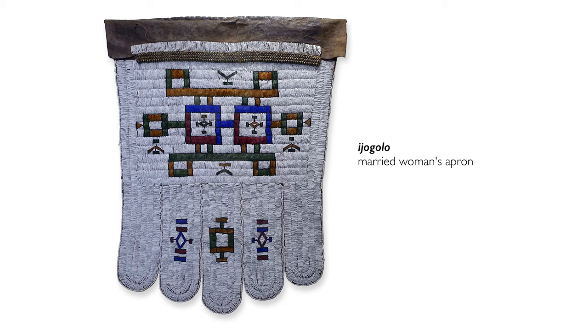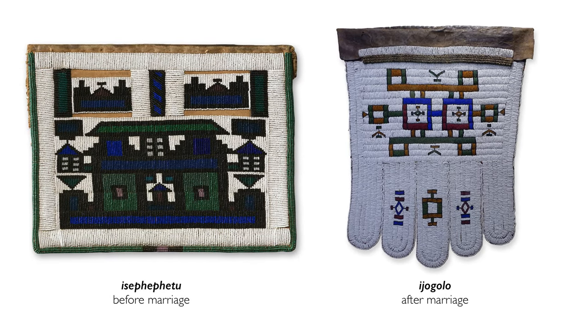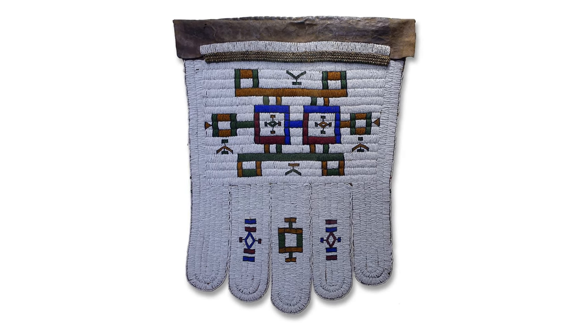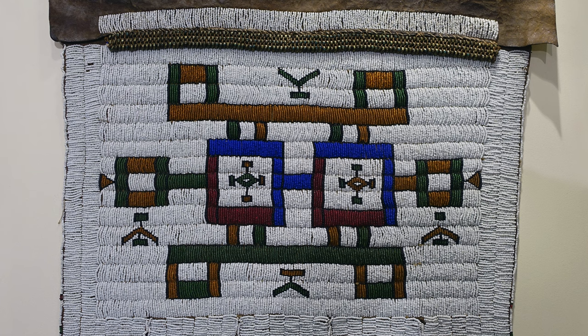In order to understand this piece, we need to talk about what she would have worn prior to this adjokolo. A woman would have worn something that was also beaded, but beaded on a harder surface — hardened leather or a stiff canvas. This one is beaded on leather. Like so much African art, objects can mark periods in someone's life, and the ideal — that which is considered beautiful — often reflects a moral virtue or an inner quality.